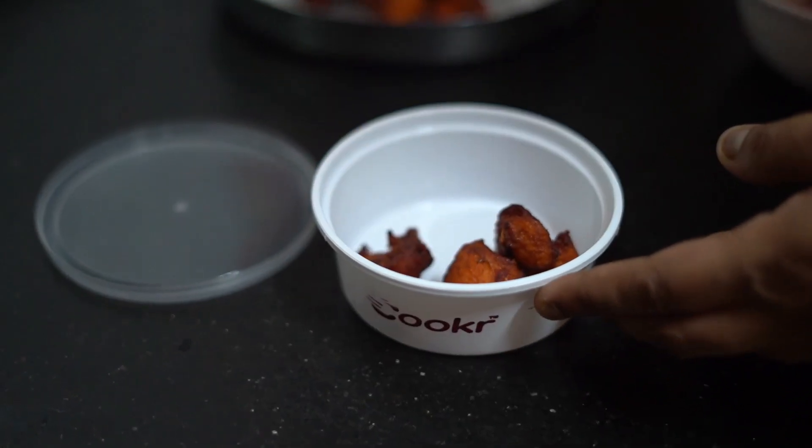We have to cook the kebab as well. Thank you so much.